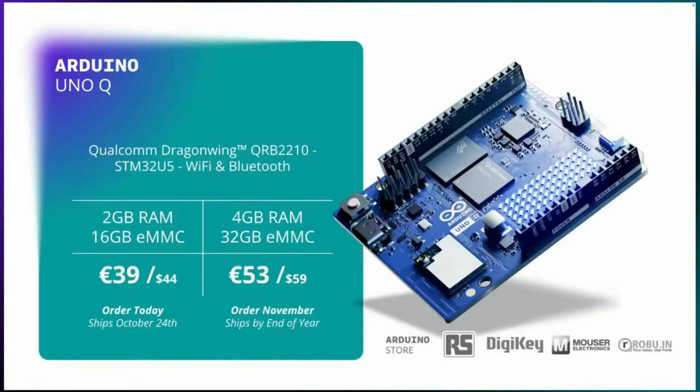There are two different versions: one with 2GB of RAM and 16GB of onboard MMC storage, and the other — which is not available yet — with 4GB of RAM and 32GB of onboard MMC storage.